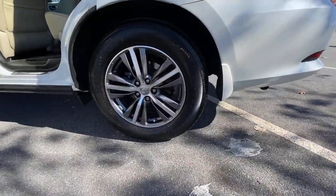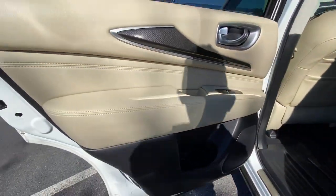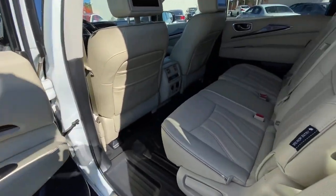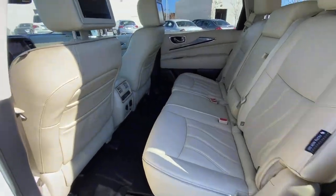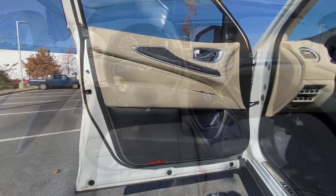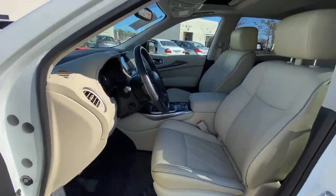These are just some of the great options this vehicle comes with: Sun Moonroof, Keyless Entry, Backup Camera, Keyless Start, Satellite Radio, Fog Lamps, Power Lift Gate, Heated Mirrors, Power Passenger Seat, and Power Driver Seat.